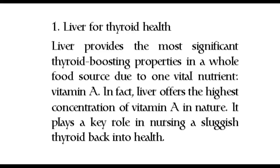Number one: liver for thyroid health. Liver provides the most significant thyroid-boosting properties in a whole food source, due to one vital nutrient — vitamin A. In fact, liver offers the highest concentration of vitamin A in nature. It plays a key role in nursing a sluggish thyroid back into health.